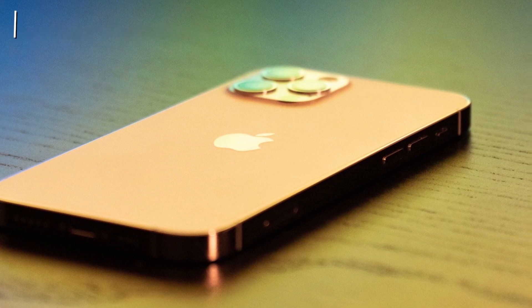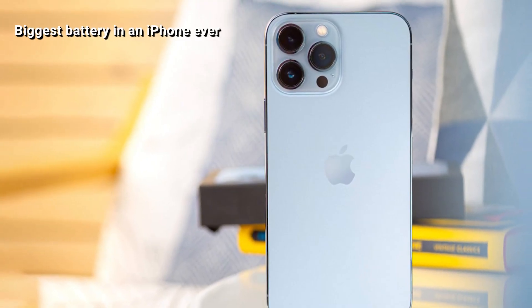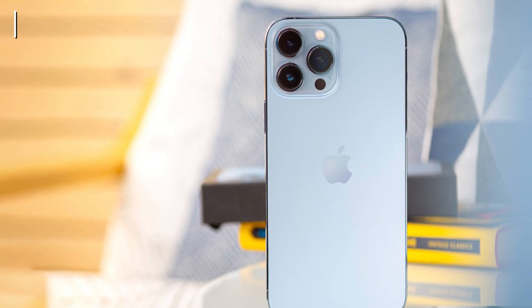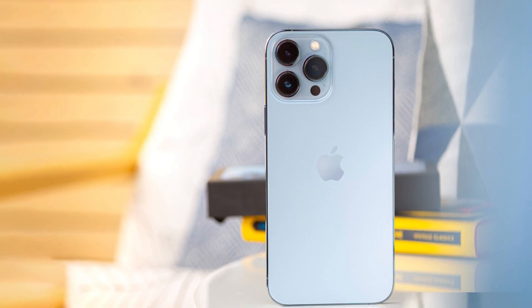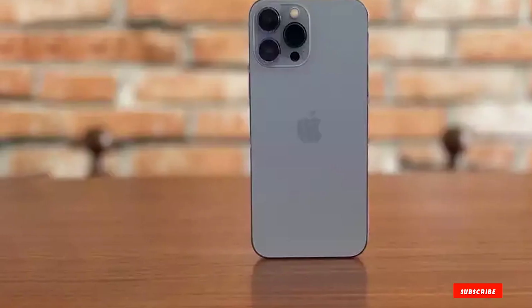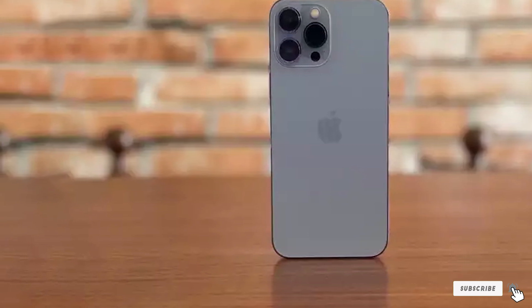Aside from the physical size, it has the same A15 chip, stainless steel body, and 3-lens camera module that houses the wide, ultra-wide, and telephoto lenses found in the iPhone 13 series. It is hard to find any flaws in the iPhone 13 Pro Max, and if budget isn't a constraint, it is the most top-of-the-line iPhone that you can buy.